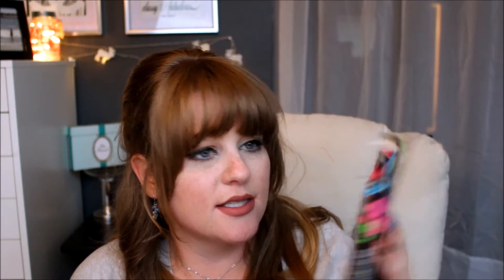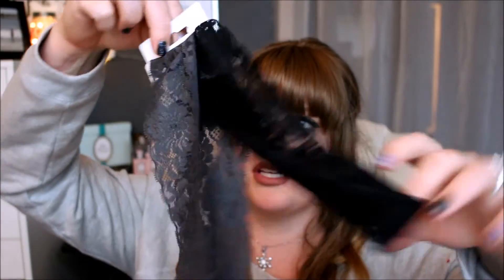I also got a two-pack of aloe vera wash-off masks, and these were only a dollar. They're by the brand So Fresh So Clean — if you've been on my channel, you know how much I love masks. Five Below has quite a few things from that brand, like makeup removing wipes, nail stuff, and more.